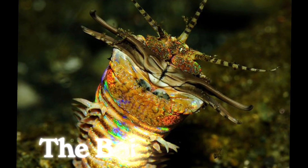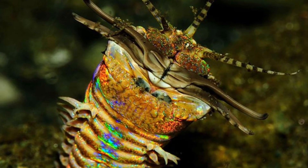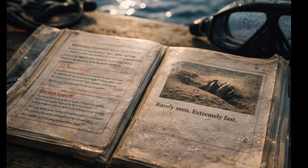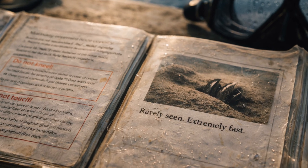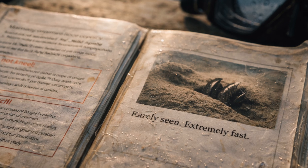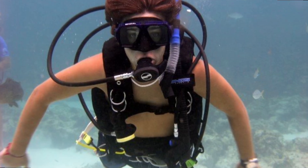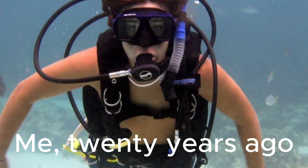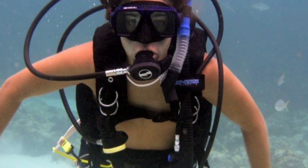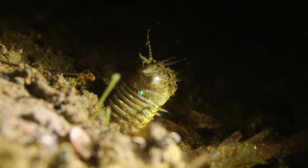That's where I first met the Bobbit worm. Not in the water — on the page. A grainy photo, a segmented body disappearing into sand, and a sentence that stuck with me longer than it probably should have: rarely seen, extremely fast. That was enough. From there on, I spent much more time scanning the reef in search of what I couldn't see, looking at sand patches longer than necessary, wondering what might be watching back.